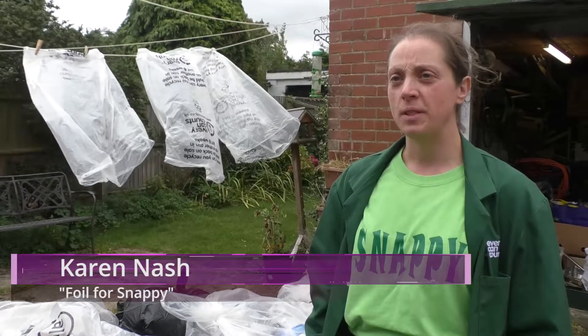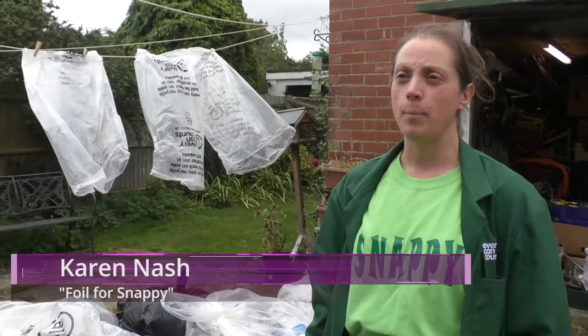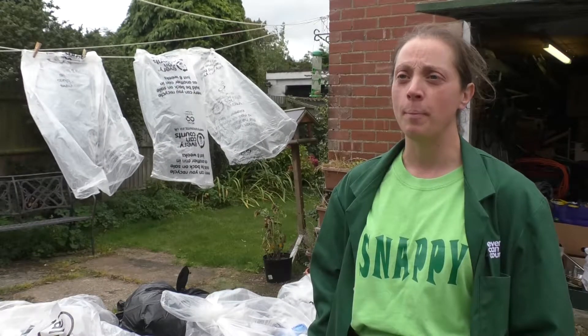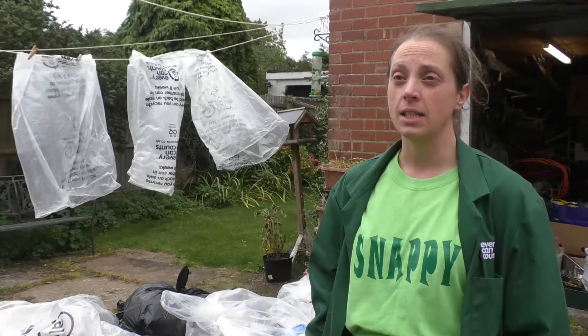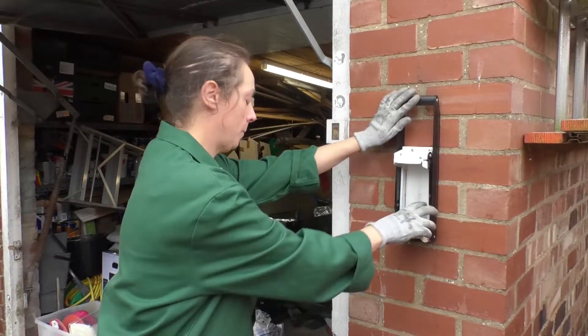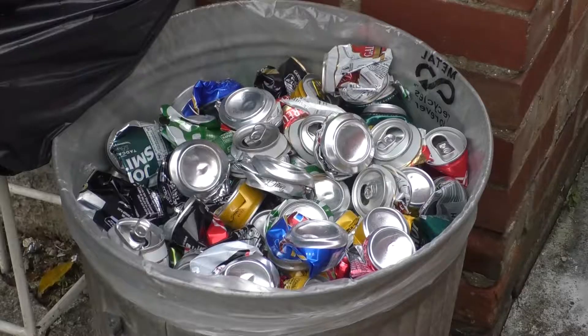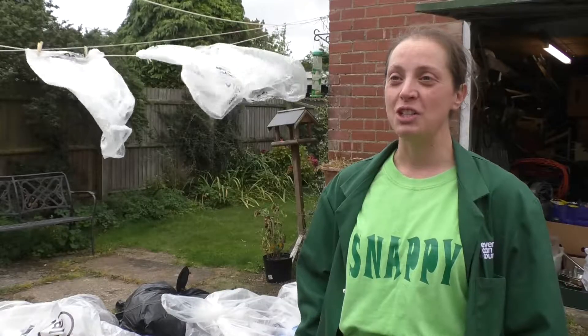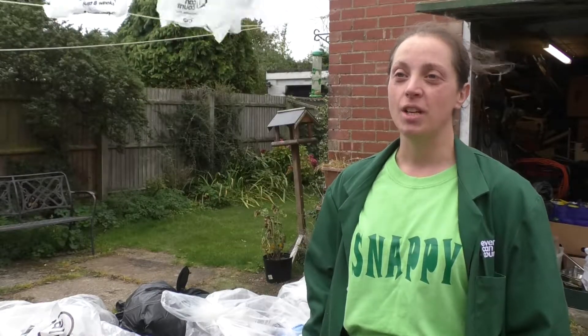It was really not specifically foil, but trying to raise money for Snappy. I've got a profoundly disabled child who's been going to Snappy for about the last eight years to their Saturday club and to their holiday scheme, which runs at Easter and during the summer. It's absolutely vital for us as a family to have that respite, but also to give him the opportunity to socialise and interact with people outside the family.